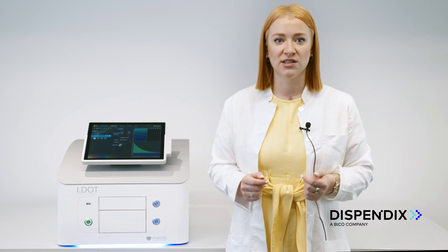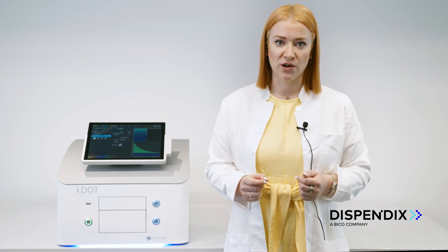If you are intrigued to find out more how the IDOT or even the G-Station can leverage your NGS workflows, go to Dyspendix.com and book a demo.